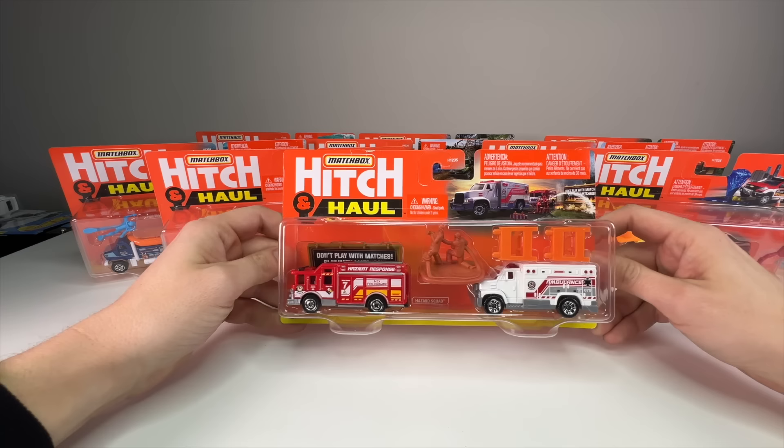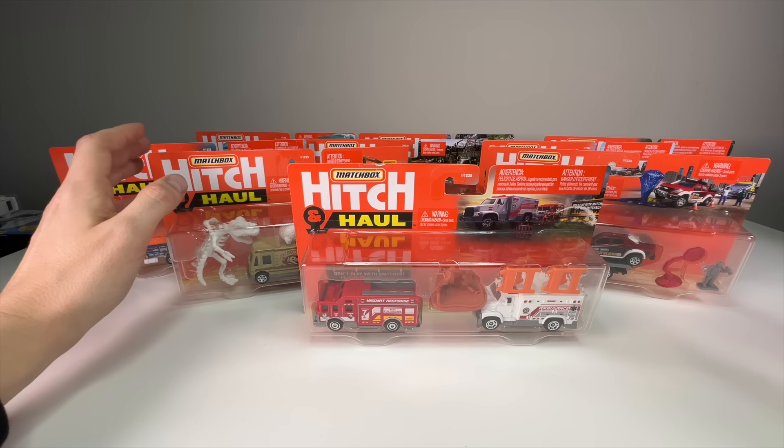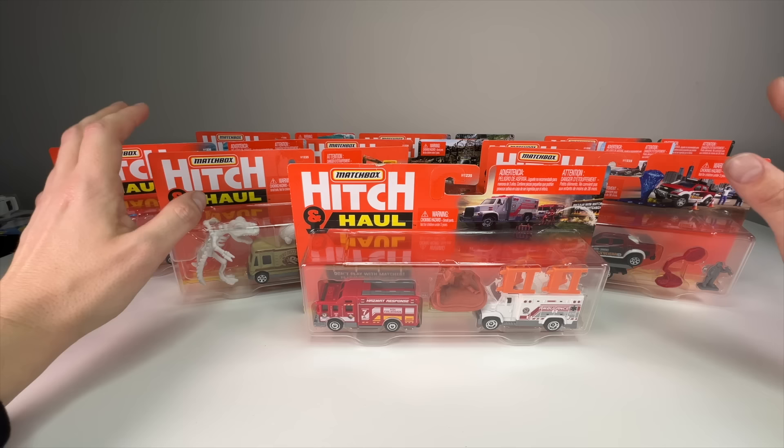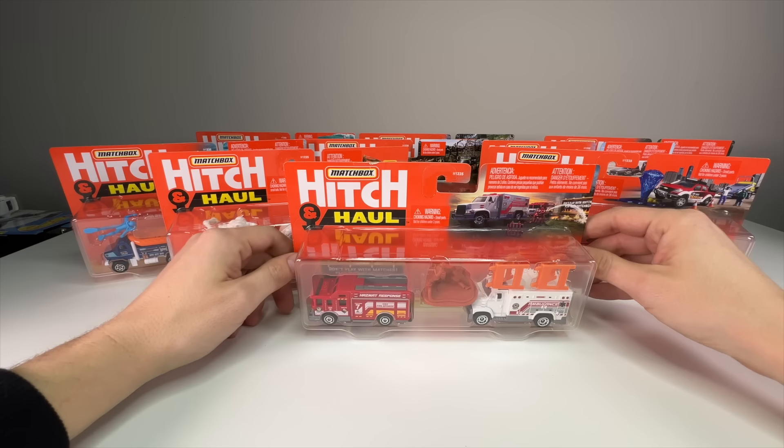What's up everyone, it's Sam from 64 Wheels, back to more diecast. Today we're going to be unboxing nine Matchbox Hitch and Haul sets. These are cool two-vehicle diorama sets that Matchbox has been releasing on and off since about 2007. They introduced the line, it went for a few years, stopped probably in the mid-2010s around 2013-14, and then came back in 2021. They released eight sets in 2021 — all new vehicles, new combinations, new accessories.